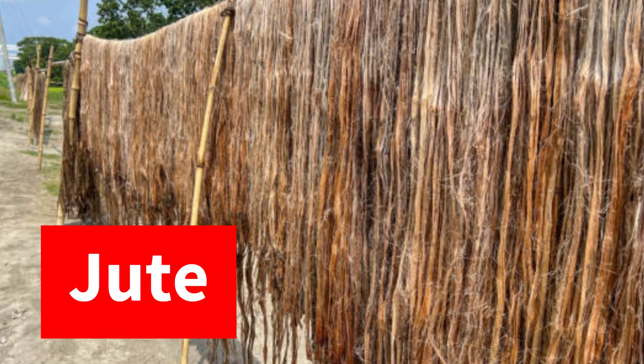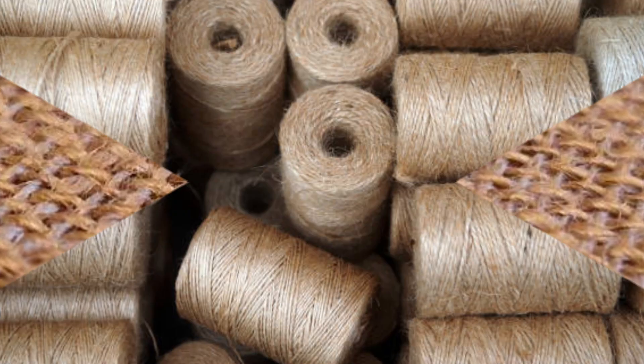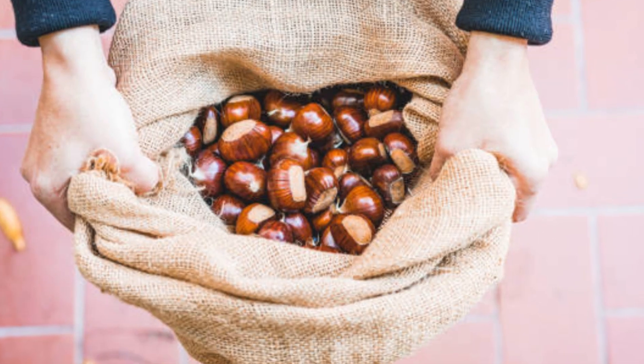Jute fibers are coarse and biodegradable, with a natural golden hue. They are used in burlap, home furnishings, and packaging.